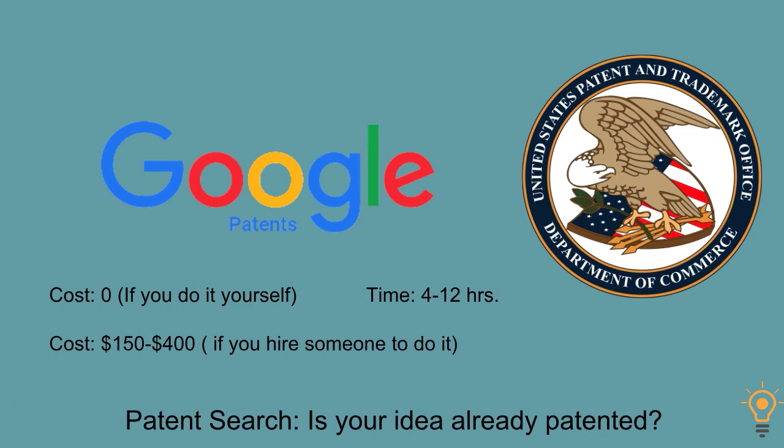Then patent search — you want to make sure that your product is not already patented. Cost is basically zero if you do it yourself. Time can be anywhere from four to twelve hours, depending on how many products in that category are patented. If you outsource it, it would be anywhere from $150 to $400. My first product literally took me one hour to do the patent search because there wasn't even a category for it. But then I had a really competitive product in the closet space, and that turned into a journey of more than 14 hours.